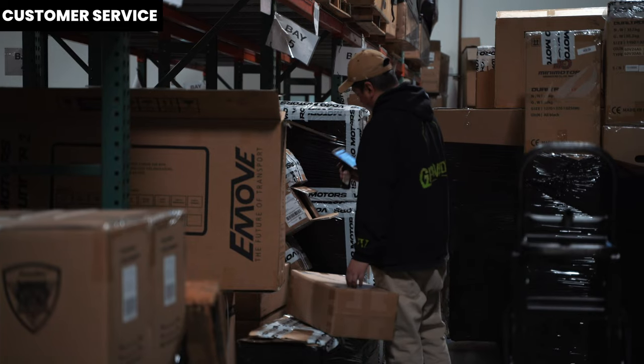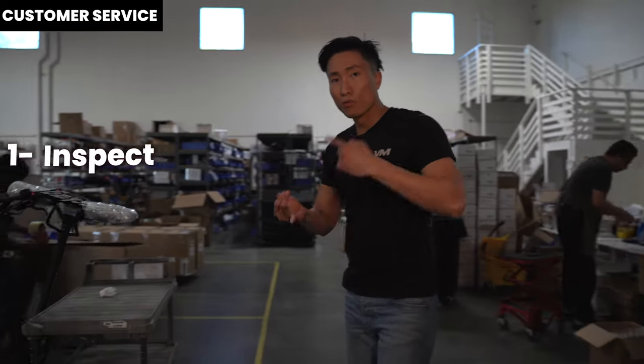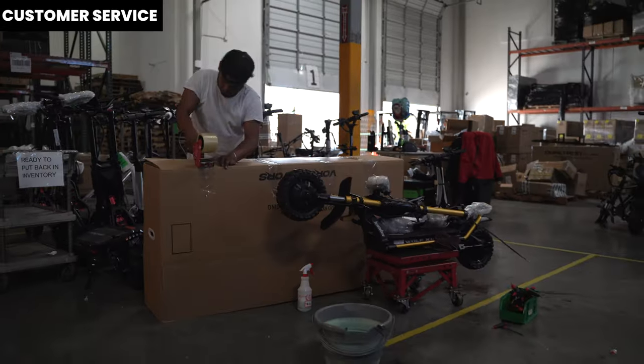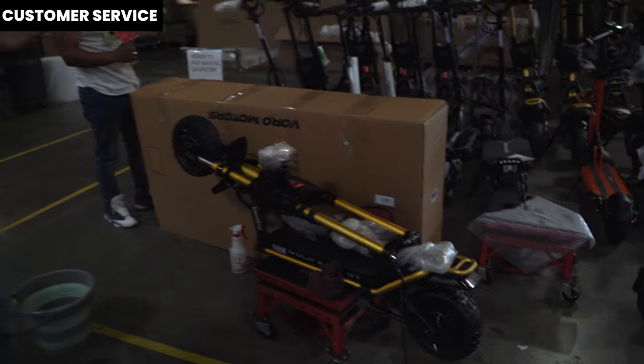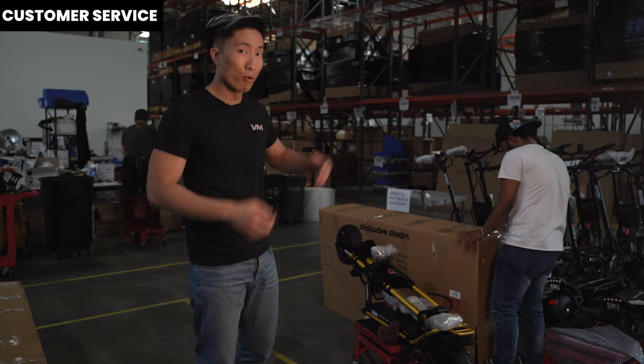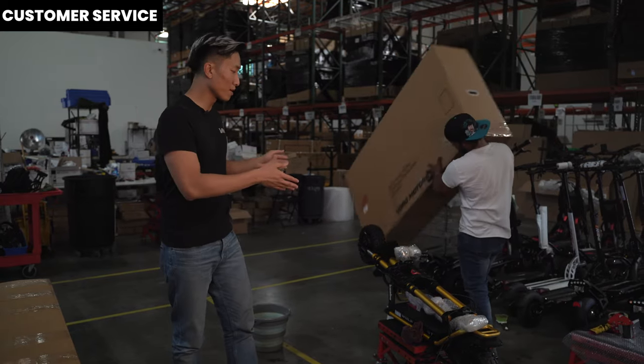Real talk — things are very busy right now. Every communication channel is through the roof. If you have spoken to me on the phone or exchanged emails, you know things are getting really busy. If you order a brand new scooter, please give us two to three business days to get it shipped out. If you order a refurbished scooter, the whole process is very tedious — it takes us time to inspect, repackage, and detail the scooter before it gets to your doorstep. Repackaging refurbished electric scooters is not a simple task; it's not just slapping on a shipping label. It takes a lot of manual work to get it done right.